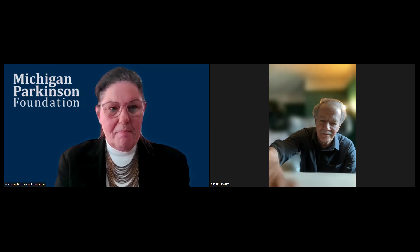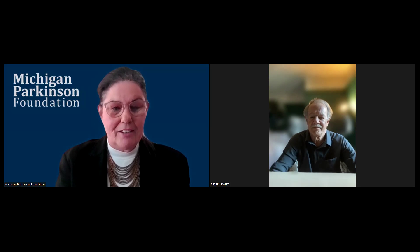Hi, everyone. Welcome. My name is Julia Wall. I'm the Director of Education at the Michigan Parkinson's Foundation. And we're very fortunate today to have Dr. Peter Lewitt, a world-renowned movement disorder specialist with us to share some breaking news in the therapy of Parkinson's treatment today. Welcome, Dr. Lewitt.